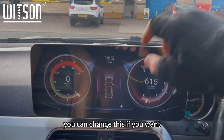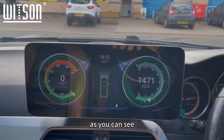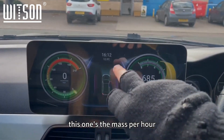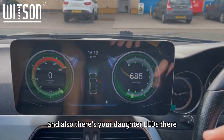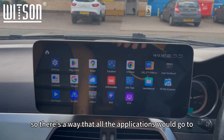The dashboard display — you can change the colors and the background if you want. As you can see, it gives you your revs — that's just me putting my foot down — and this one shows miles per hour. There are also door alerts displayed there.